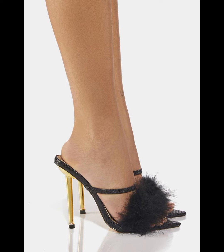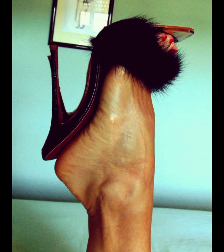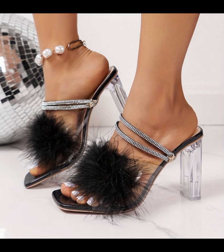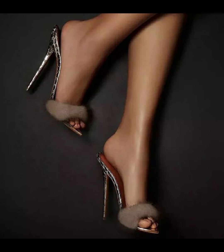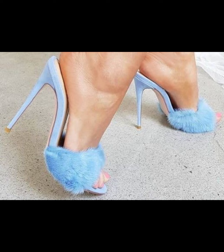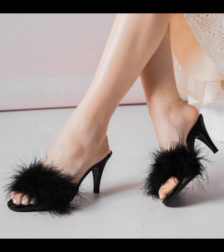Hello everyone, welcome back to my YouTube channel, Fashion with Me. How are you friends? I hope all of you are fine and happy. I have many prayers for you — may Allah give you happiness and more success. Today my video topic is about a stylish and graceful collection of slit stiletto high heels for women.